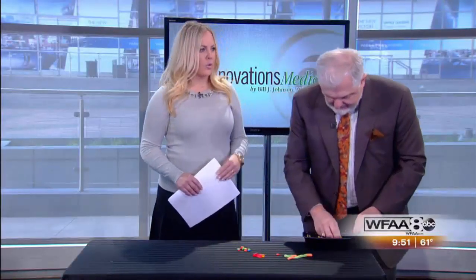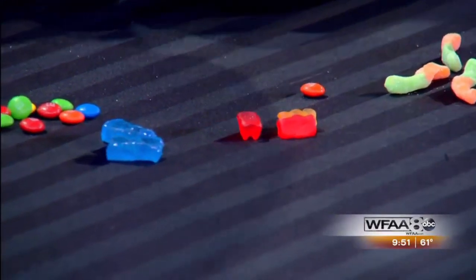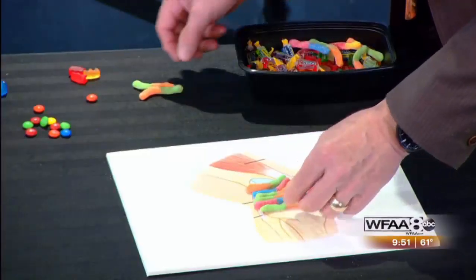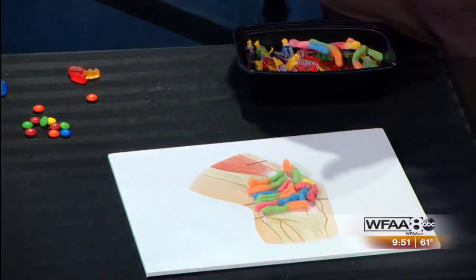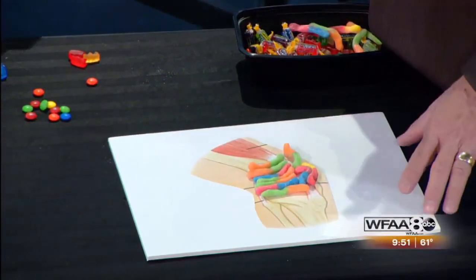How do the stem cells know where to go and what types of cells to become? That's caused by the growth factors in the area, and we've got another illustration to help with that. If we have the gummy worms representing cartilage and the other factors in the knee, and we put stem cells in the area, now we can make new cartilage and new ligaments — things that previously couldn't heal, because there are very few stem cells inside a joint.